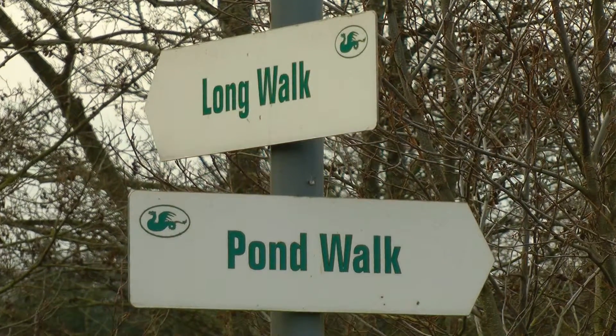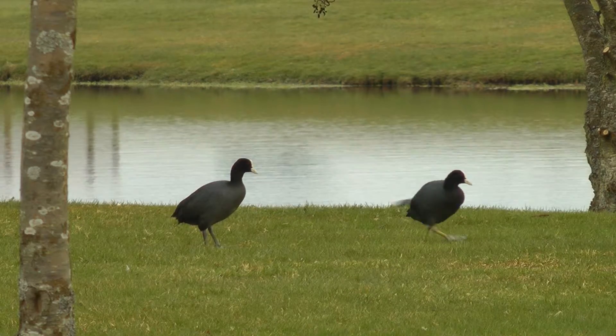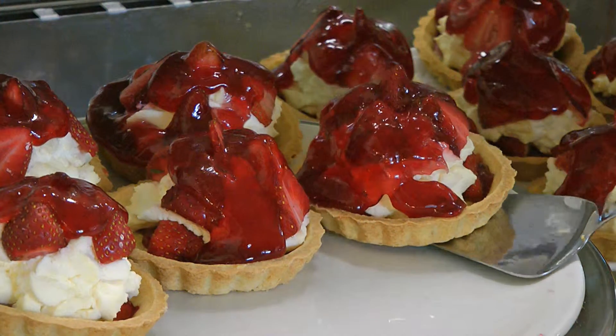Before you go home, look into our 65-acre country park with its ornamental lake. You're bound to spot our swan and ducks, even the moorhens, but you're likely to see much more beside when you follow the nature trails. Finally, reward yourself with a treat in our coffee shop — perhaps even have a delicious Stuart Tower Dairy ice cream.